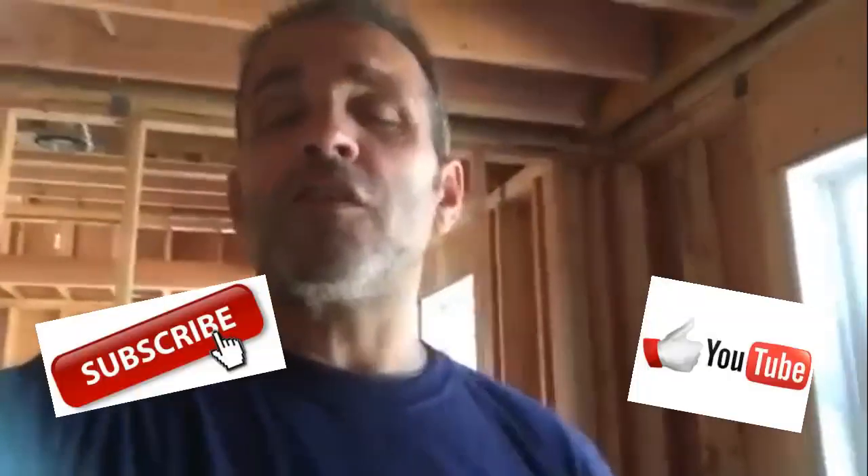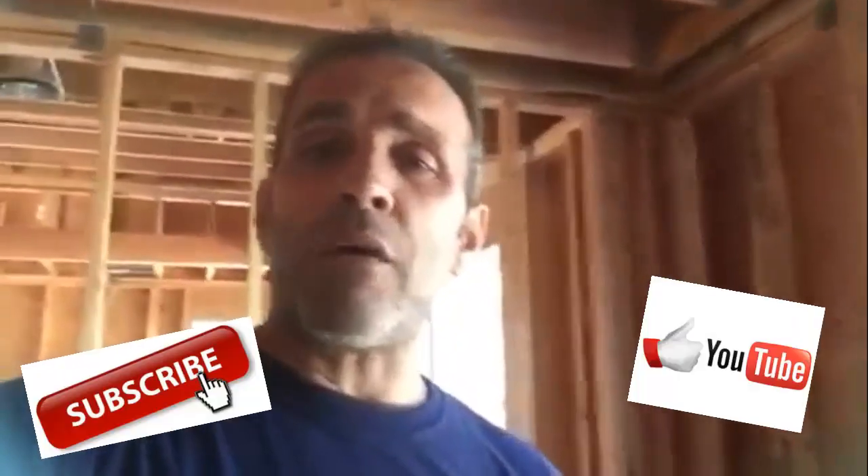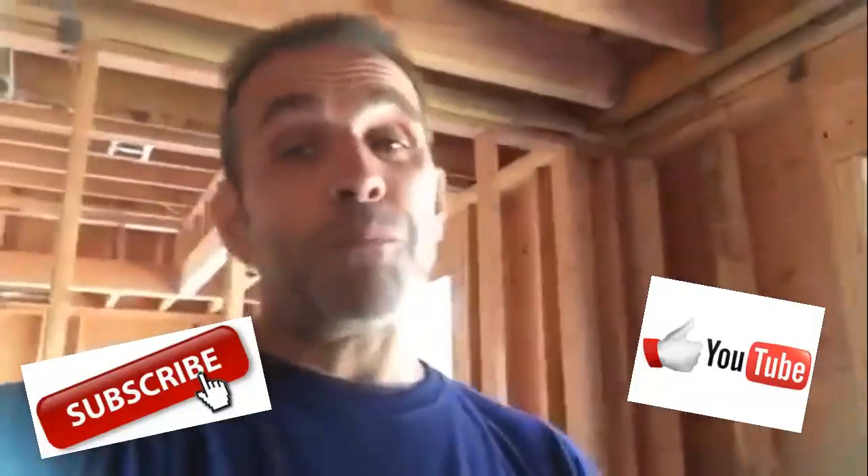Hey guys, I'm Dave Panjone and we are on location at our major home remodeling project — you've seen our videos. We have almost 950 videos on our channel. We would greatly appreciate if you hit that like button, press the subscribe button — it really helps us raise our rankings and get our videos out for people to see. I really appreciate it. I'm Dave Panjone, thanks for watching.